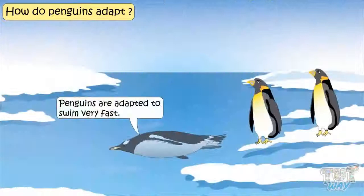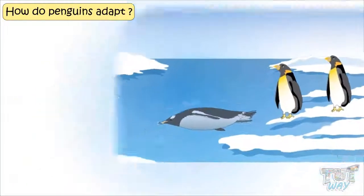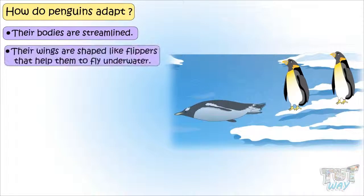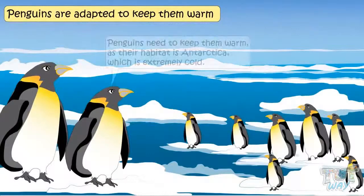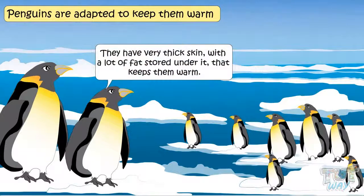Penguins are adapted to swim fast. They have webbed feet for powerful swimming. Their bodies are streamlined. Their wings are shaped like flippers that help them to fly under water. Penguins need to keep warm, as their habitat is Antarctica, which is extremely cold. They have very thick skin with lots of fat stored under the skin that keeps them warm.